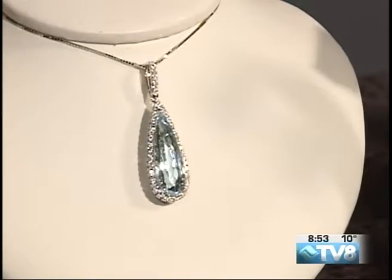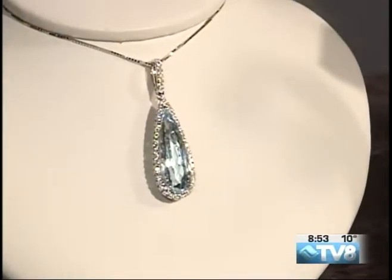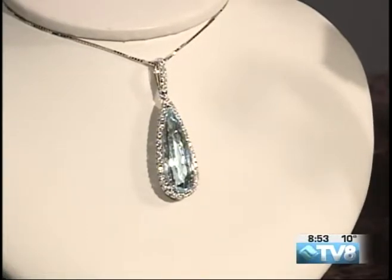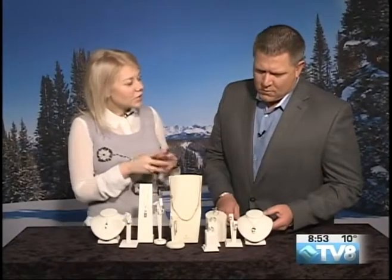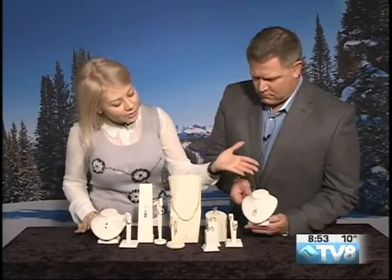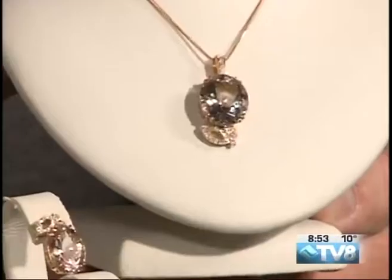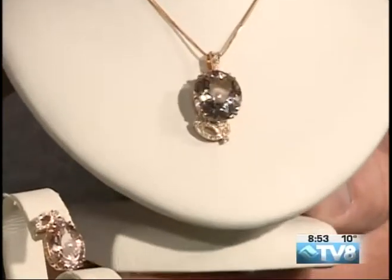So Aquamarine, Emerald, and Morganite that I brought in — that you see here on the other end — they're actually essentially from the same family of stones. They're all beryl. So basically, Morganite is your peachy pink Aquamarine. I learn something every day!